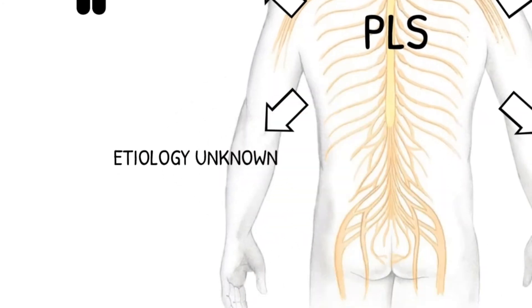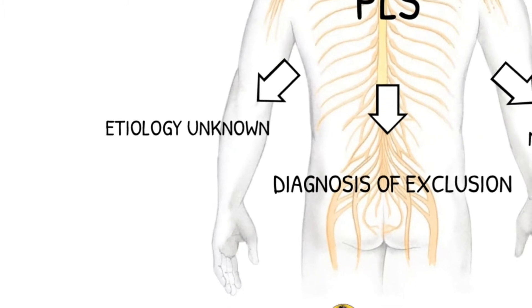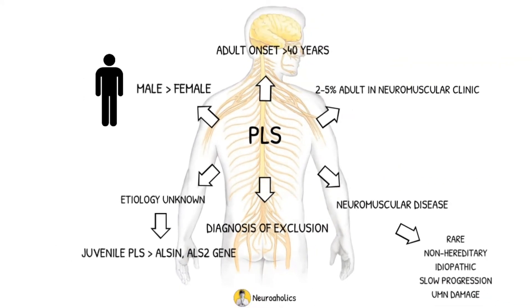The exact cause of adult onset PLS remains unknown. PLS is a diagnosis of exclusion, meaning that individuals are diagnosed with the condition when their progressive upper motor neuron dysfunctions cannot be explained by any other possible cause. The juvenile form of PLS is thought to occur due to mutations in the ALSIN or ALS2 gene, and the effects of this mutation manifest with maturity.